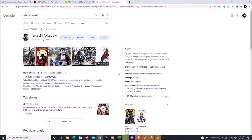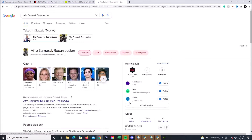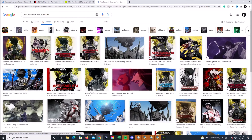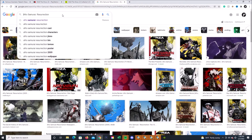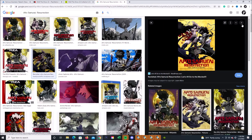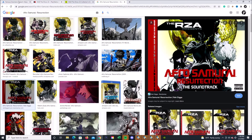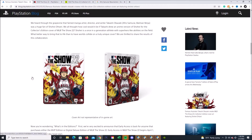If you want a background on the artist, this is Takashi Okazaki. He is notoriously known for Afro Samurai and a bunch of other great works. If you look at the Afro Samurai artwork, it is a thing of beauty — beautiful art — and you can see the similarities in the Shohei Ohtani cover, looking like a huge superhero.